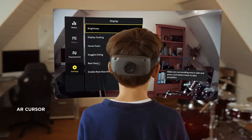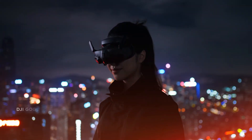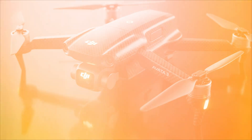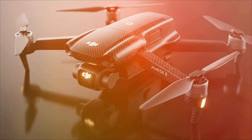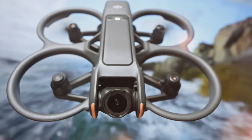You thought you knew FPV? Think again. For four years, DJI has dominated the drone market, but with FPV, they took a bold, exhilarating leap. Now the whispers are getting louder, the leaks are getting bolder, and the community is buzzing about one thing: the DJI Avata 3.